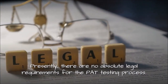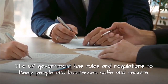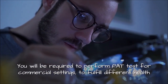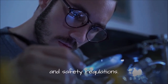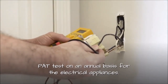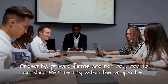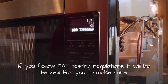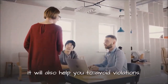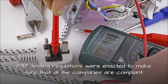Presently, there are no absolute legal requirements for the PAT testing process. The UK government has rules and regulations to keep people and businesses safe and secure. You will be required to perform a PAT test for commercial settings to fulfill different health and safety regulations. PAT testing is needed for all HMO landlords to conduct a PAT test on an annual basis for electrical appliances. Presently, private firms are not required to conduct PAT testing within their properties. If you follow PAT testing regulations, it will help ensure that portable appliances are safe and secure in your business, and will also help you to avoid violations. PAT testing regulations were enacted to make sure that all companies are compliant.